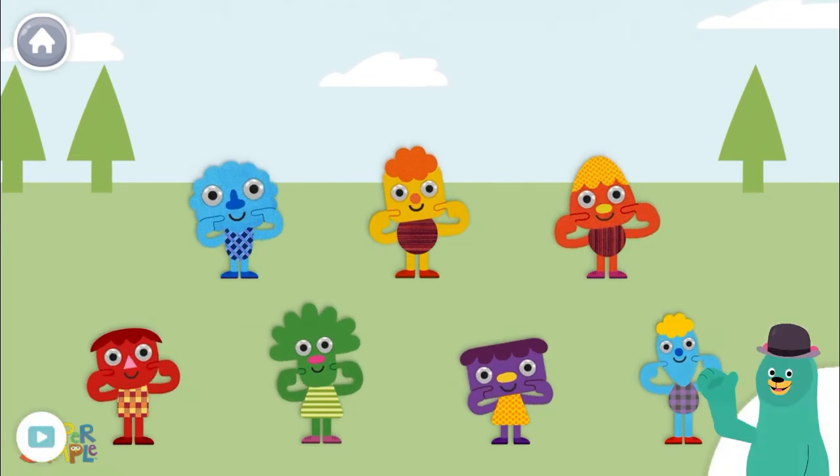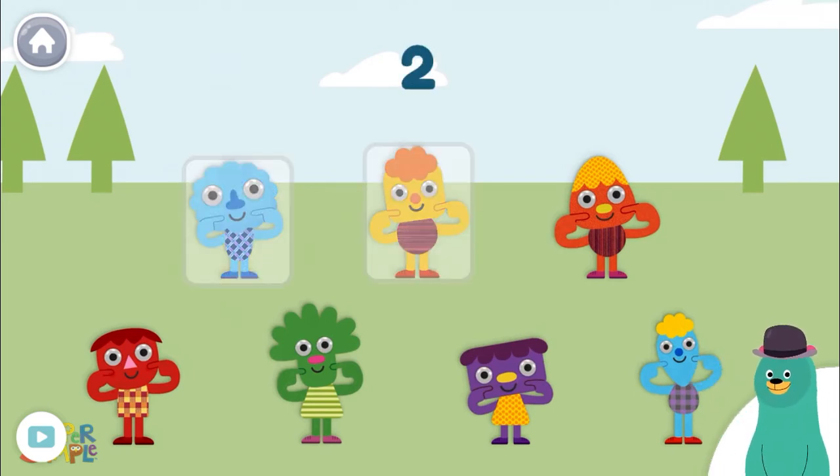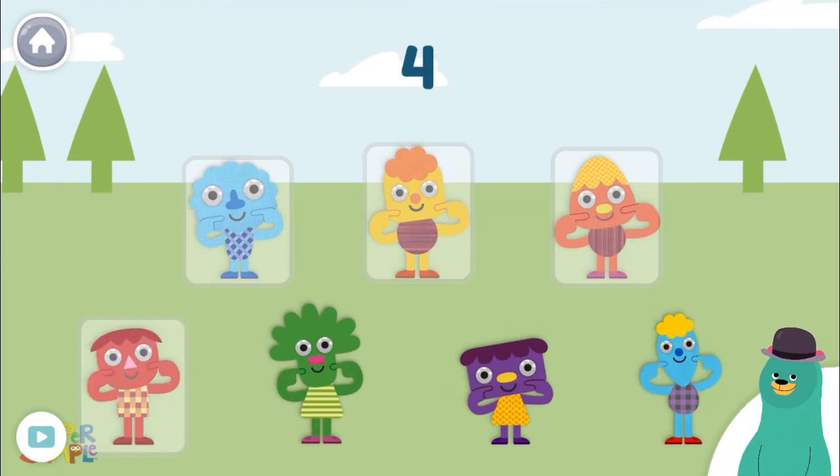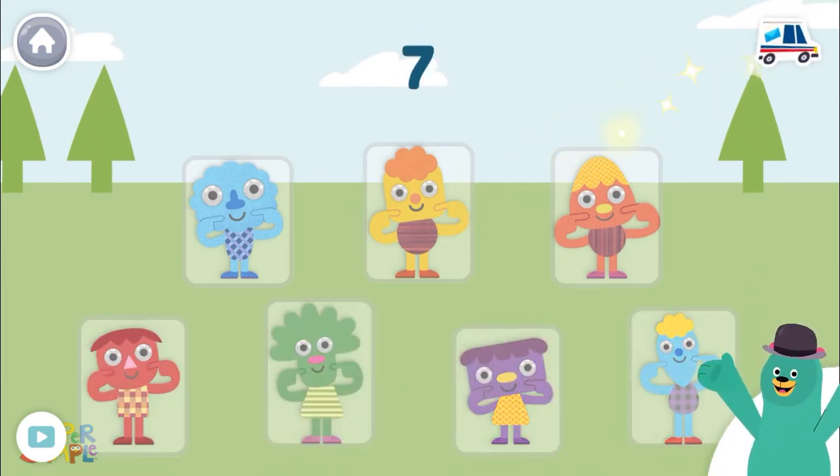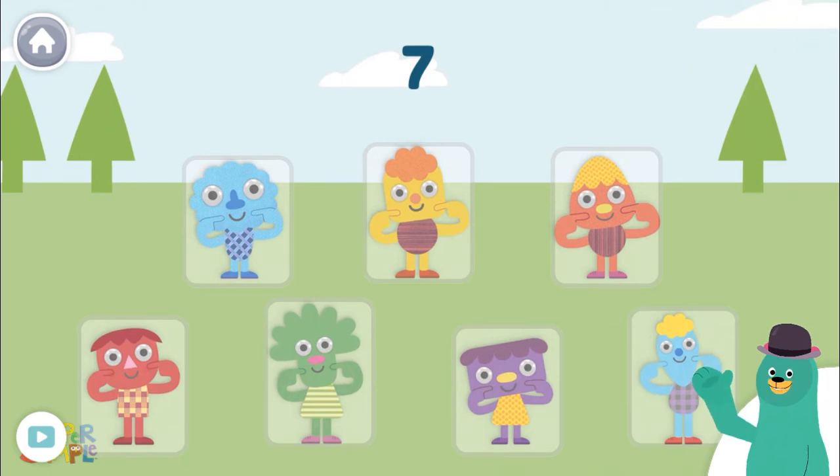How many days are there in a week? Count the number of characters! One, two, three, four, five, six, seven! There are seven characters and seven days in a week!